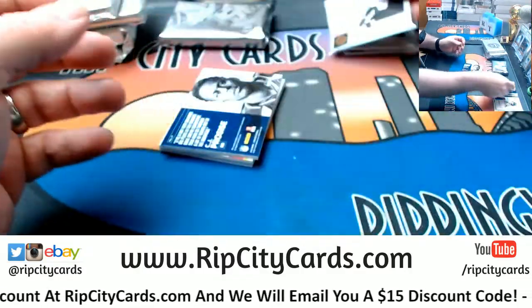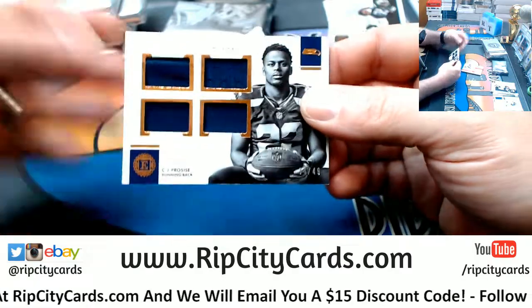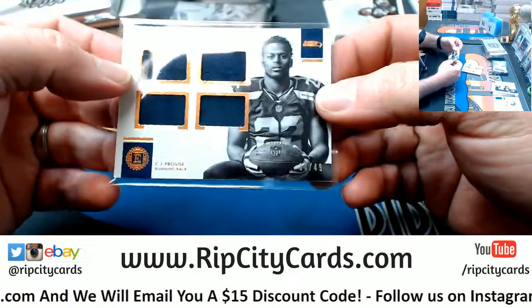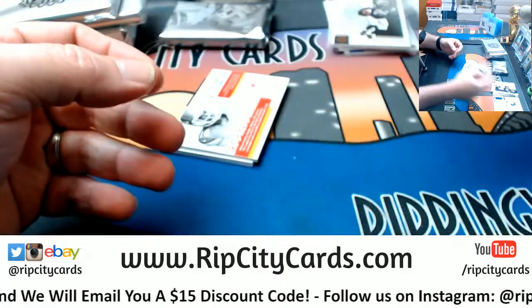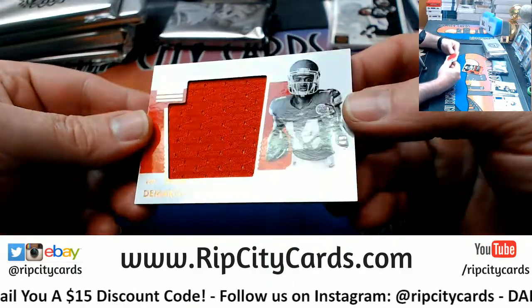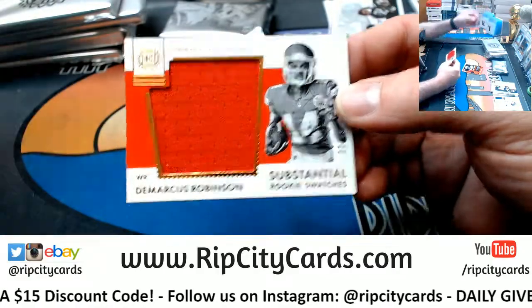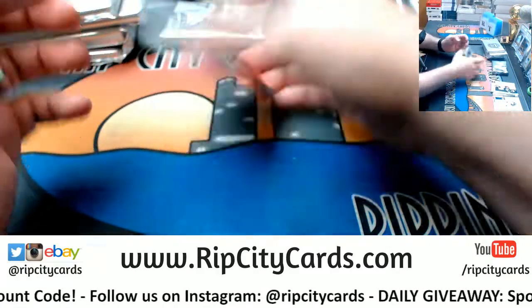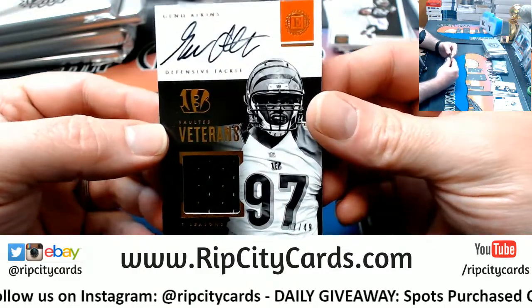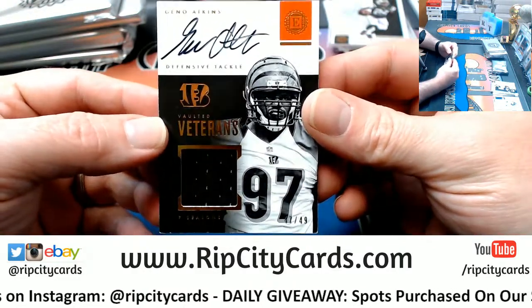Base for the Jets. Pro-Sice Quad 49 for the Seahawks. A Demarcus Robinson 22 out of 49 Chiefs and a Geno Atkins 47 out of 49 Bengals on-card swatch autograph vaulted veteran.